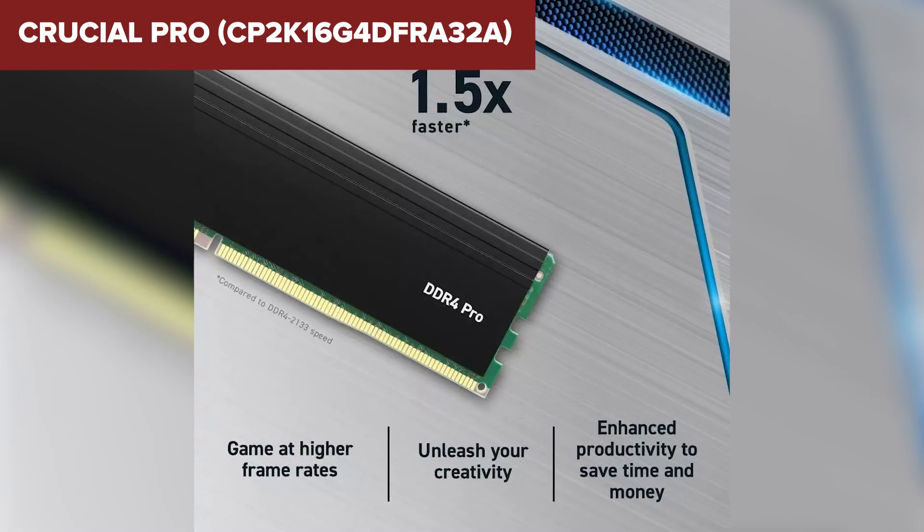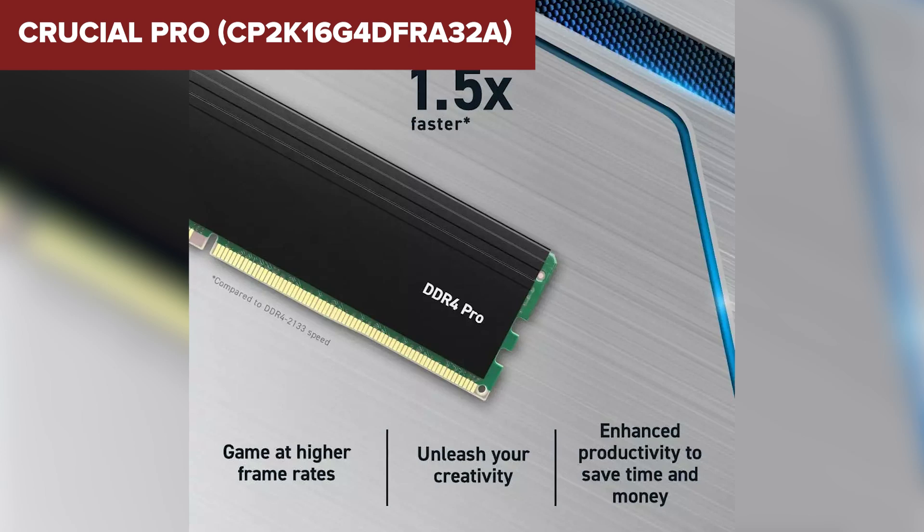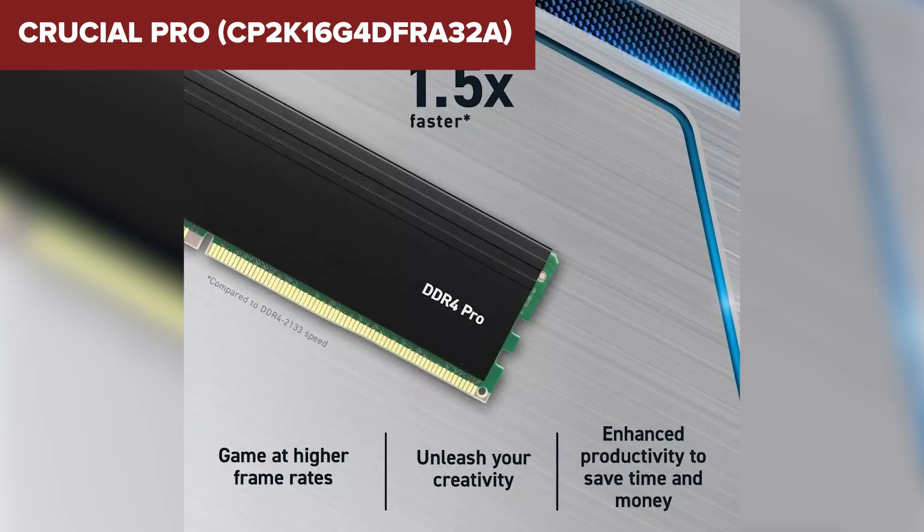This makes it well suited for gaming, content creation, and general productivity. It also features a low profile aluminum heat spreader for better thermal management.